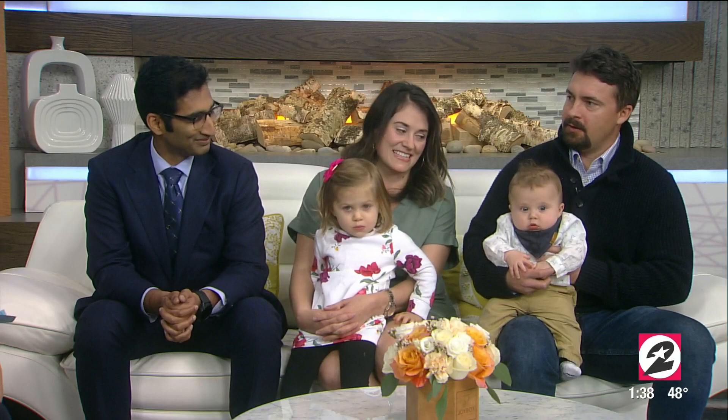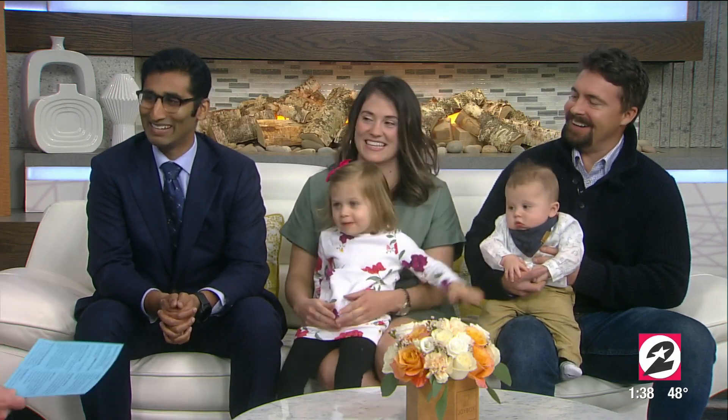Here to share Lucy's story is pediatric surgeon Dr. Mundleru, along with Lucy's parents Amy and Matt, and of course, little brother. Hi guys, thanks for being here.